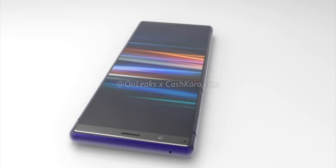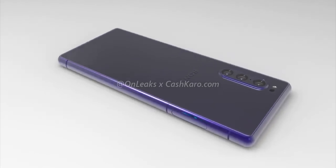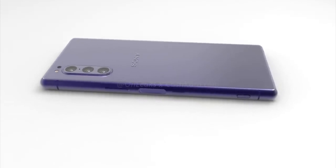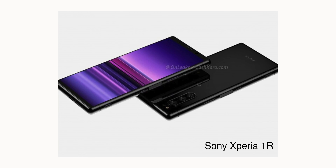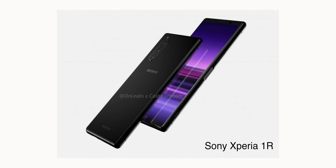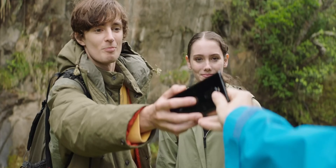According to new leaked information, it won't be sold under the Xperia 2 name. Sony plans to market the phone as an upgraded, more compact version of the Xperia 1, named the Sony Xperia 1R. This smartphone will feature a 6.1-inch display rather than the 6.5-inch panel featured on the current model.